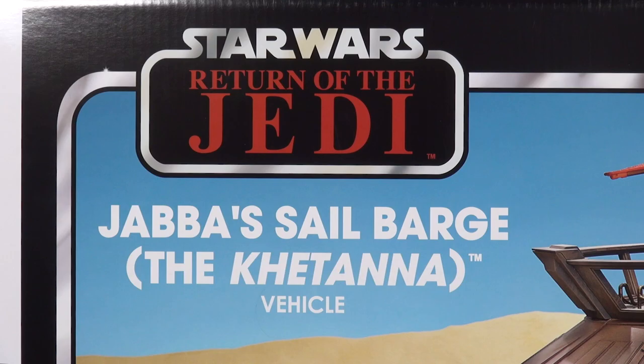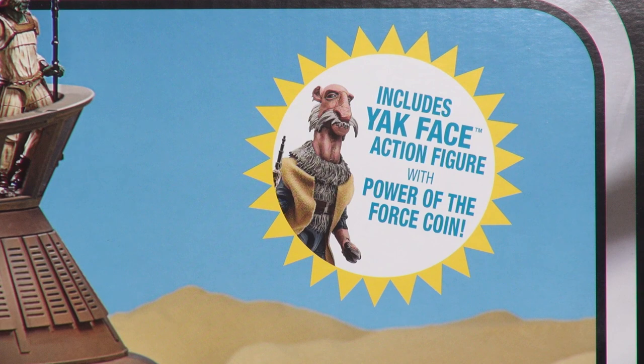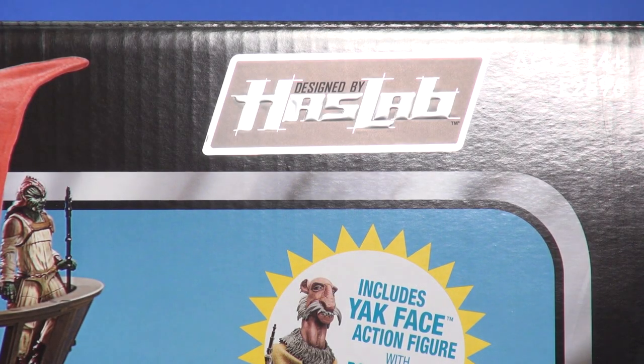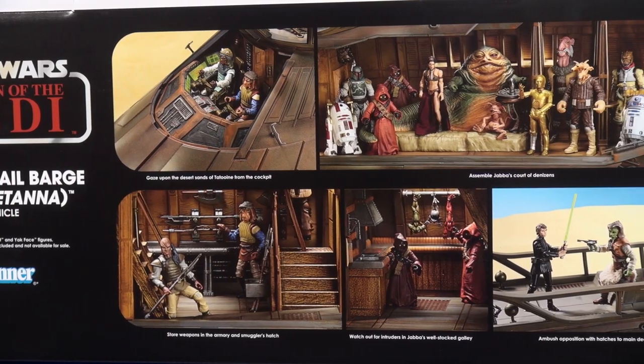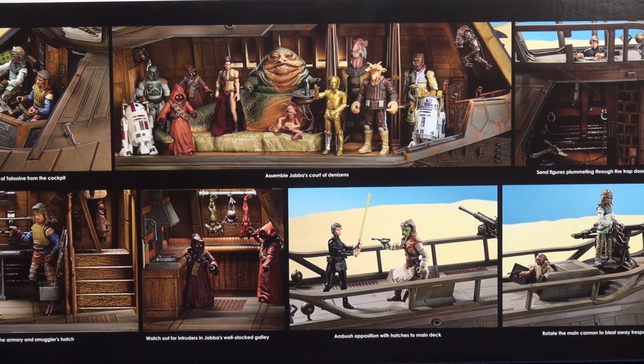You got the Vintage Collection style packaging — great image of the barge, a few figures sitting up top. On the left you got the Star Wars Return of the Jedi logo, below that 'Jabba's Sail Barge — The Khetanna,' and in the fine print it states you get Jabba the Hutt and Yak Face. On the right you got a yellow sunny image stating Yak Face is included with the Power of the Force coin, and a foil sticker stating this is designed by HasLab.